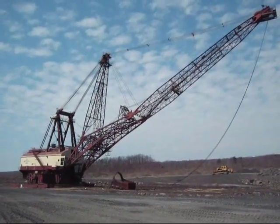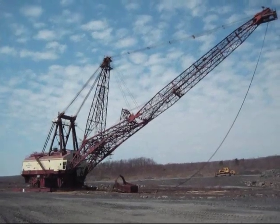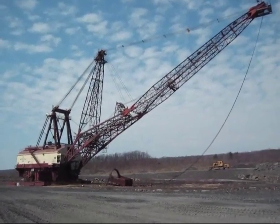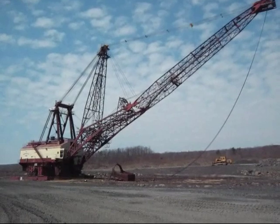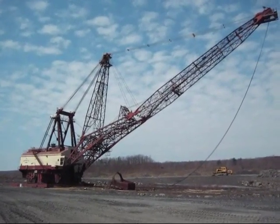This dragline also worked in probably one of the widest ranges in the anthracite field. It was never dismantled to be moved from one mine to the next — it walked all over mining for coal. That's why, as I say, it covered a lot of ground back in its day.